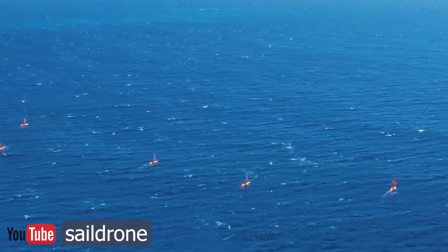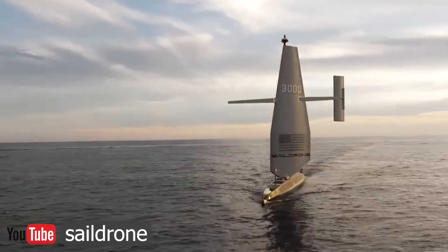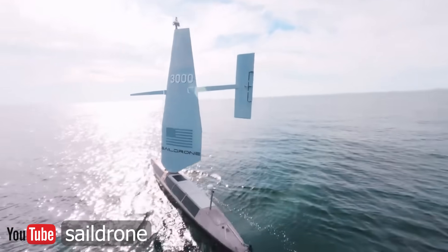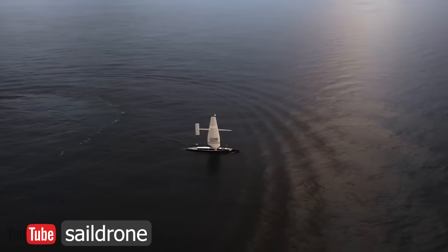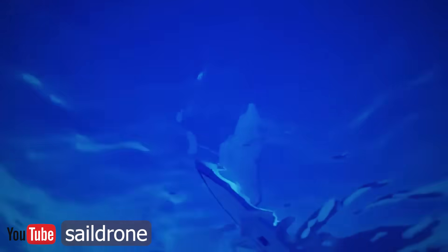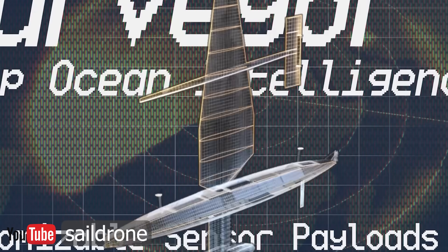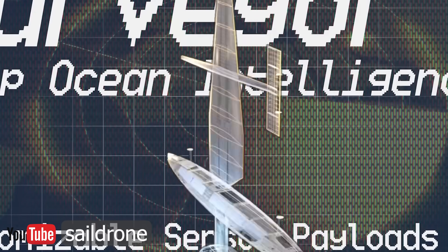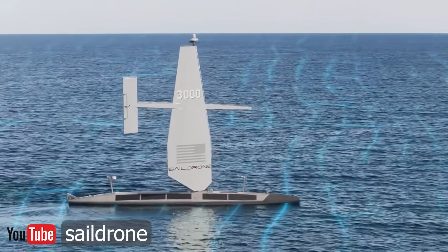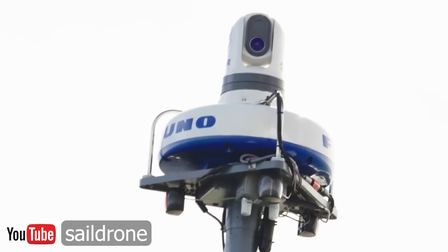One of the major players here is a company called SailDrone. SailDrone Incorporated is a United States-based company in Alameda, California that designs, manufactures, and operates a fleet of unmanned or uncrewed surface vehicles — the USVs, or ocean drones — known as SailDrones in the public eye. The company was founded by engineer Richard Jenkins back in 2012. SailDrone customers and research partners include various departments of the National Oceanic and Atmospheric Administration — NOAA as we know them.